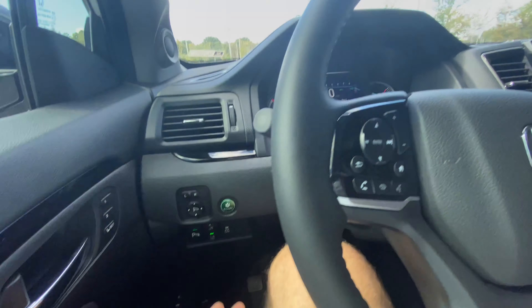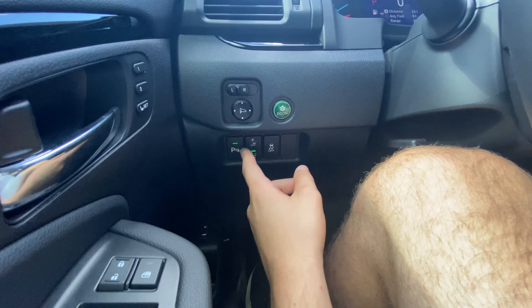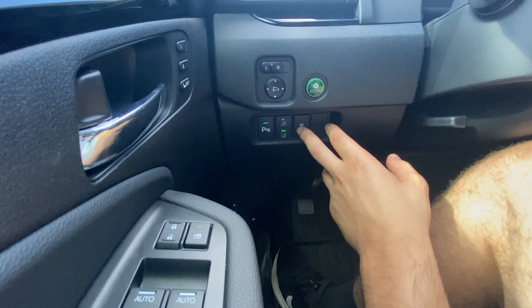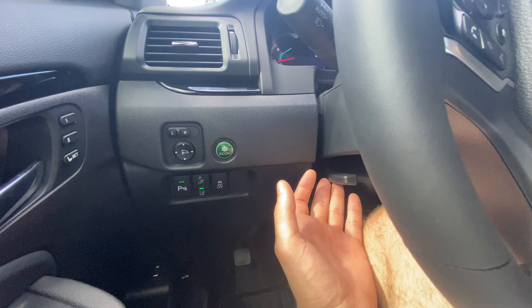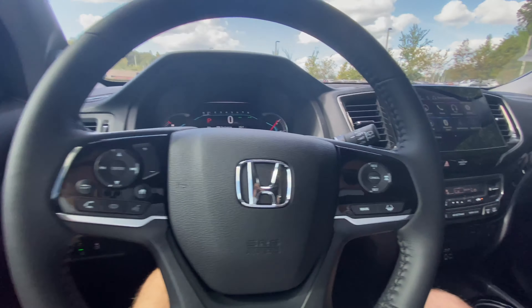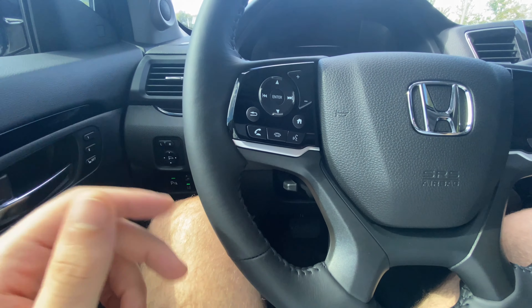To the left you have mirror controls, economy mode, a button to turn off parking sensors, forward collision alert, lane departure warning, and traction control. The steering wheel is not power tilt-and-telescope but you can manually tilt and telescope it. Overall, the front seat is very impressive — very luxurious with great features. Let's check out the back seat.